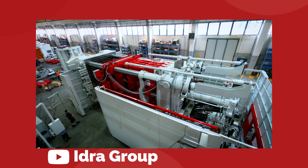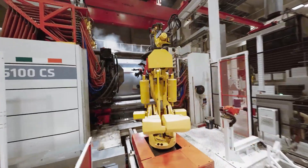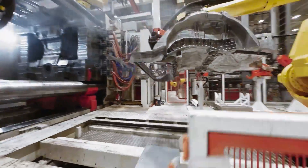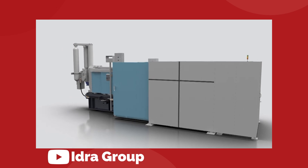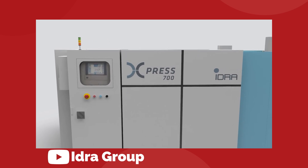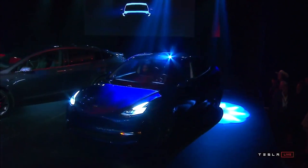Let's talk about the Gigapress. This is essentially Tesla's current secret weapon for electric vehicle manufacturing superiority. There is an entirely new way to make the core structure of an automobile — a technology that didn't even exist until 2020, and so far it has been exclusively wielded by Tesla in their quest to refine the manufacturing process of their best-selling vehicle, the Model Y.